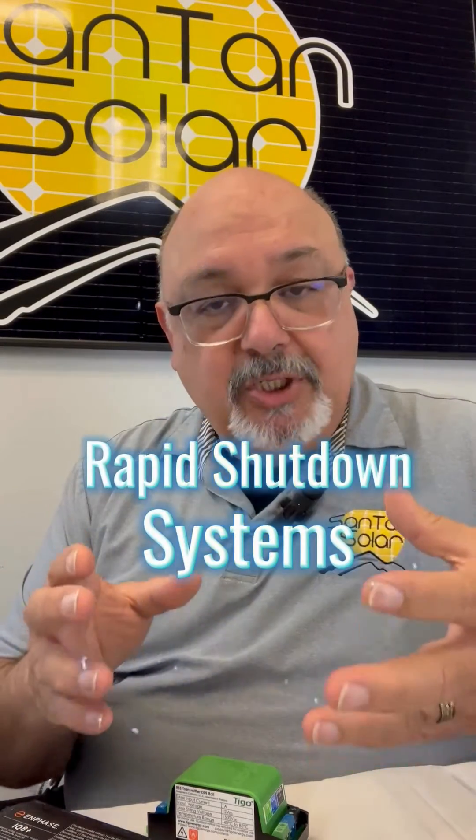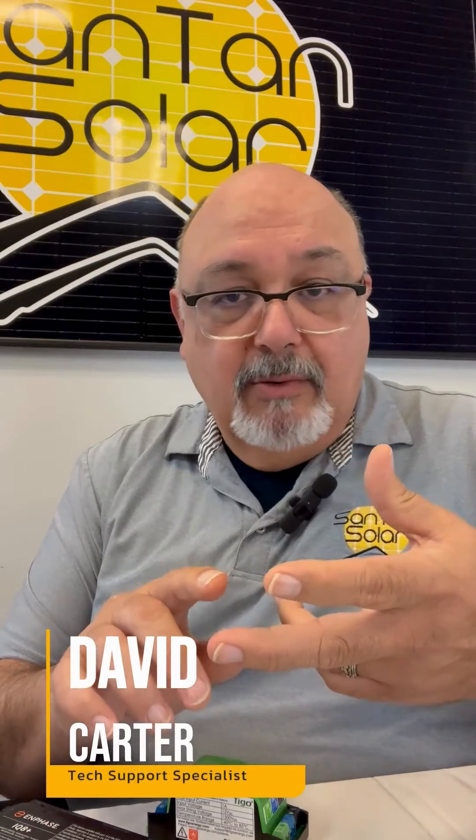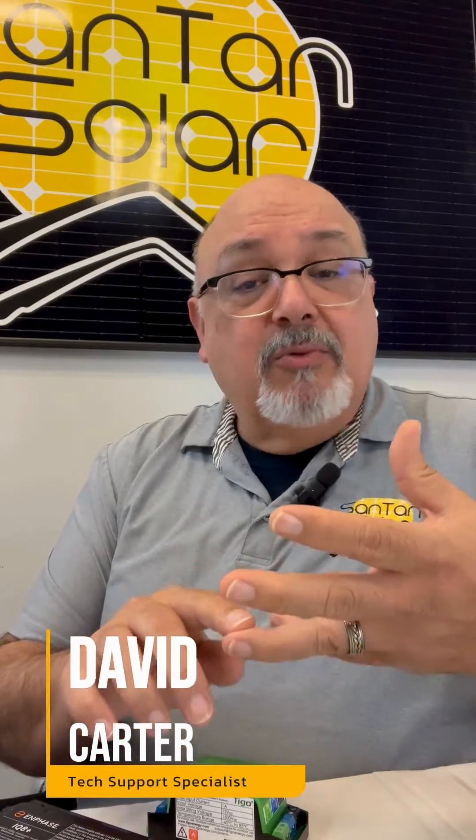Hello, I'm David with Santan Solar, your one-stop shop for all your solar needs, and today's topic we're going to talk about is the rapid shutdown systems. We want to know just what is that — we're going to go over what that is, why it is needed, whether it is required, and just what the components are, and we'll be going over that in today's video.